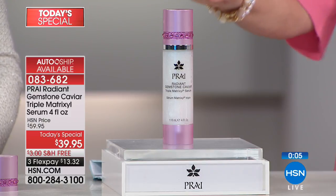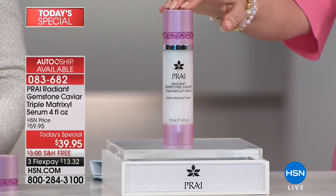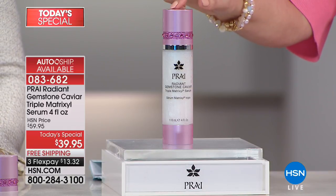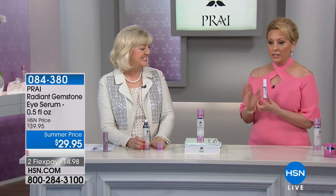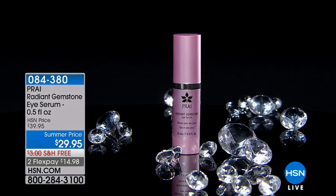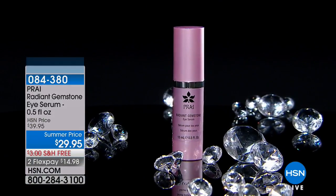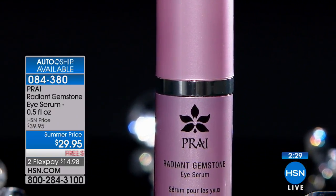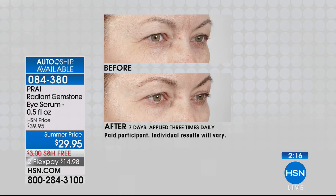That's the Today's Special, item 083682. I really recommend auto-ship — you'll always get $20 off the HSN price. We also have the eye serum at $29.95. In the department store, they sell eye primers for more than that. This has all three Matrixals, it's ophthalmologist tested, free shipping, and $14.95 to get home. We have way less of the eye serum than the Today's Special — we're almost halfway through our entire summer quantity. We tried for over three years to figure out how to use all three Matrixals plus gemstones around the eye.